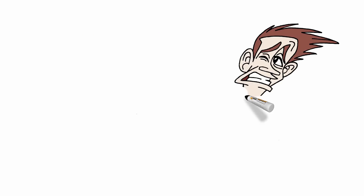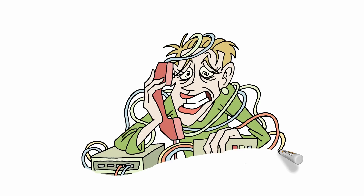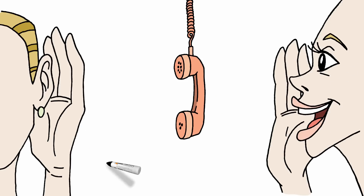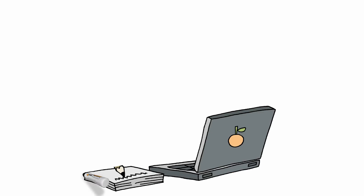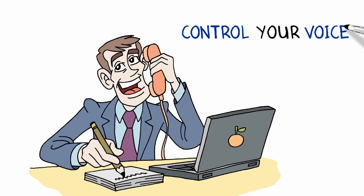You will learn practical solutions and effective tips to handle emotionally charged conversations and maximize information transfer while staying in control. This course will provide you with the essential telephone skills, practical tips, and effective solutions so you can handle customers and colleagues professionally and efficiently.